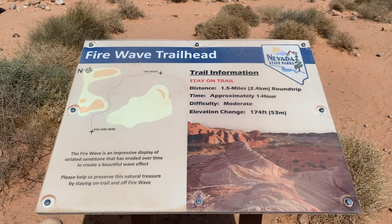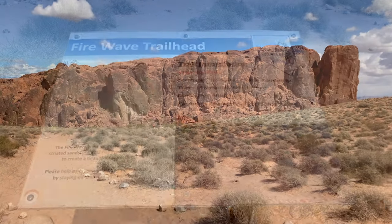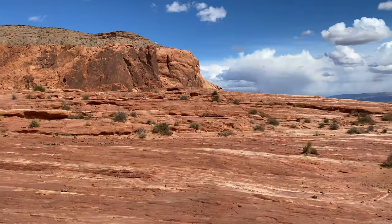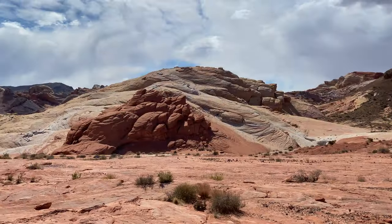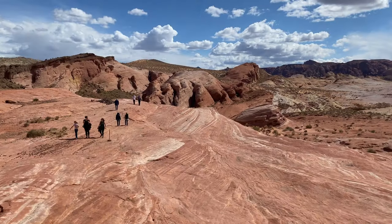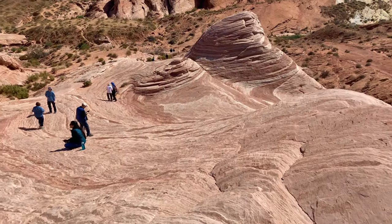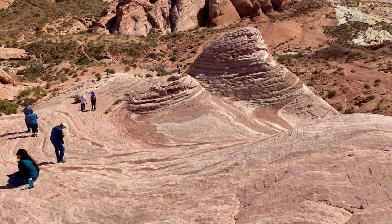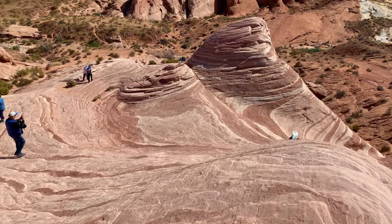Okay guys, this hike is going to be one and a half miles round trip, it's rated moderate, and we're going to gain about 174 feet of elevation. The Fire Wave is the most popular trail here at the park, but I'm feeling lucky today — there's not a lot of people out here, so let's enjoy it.